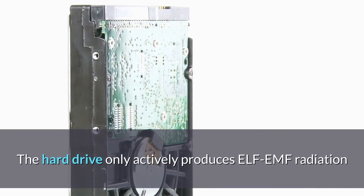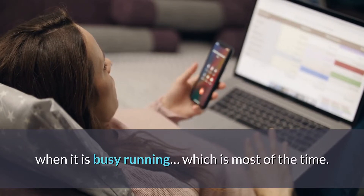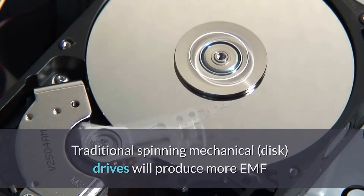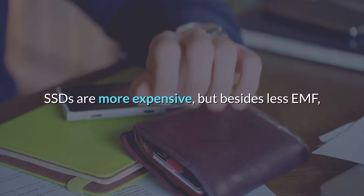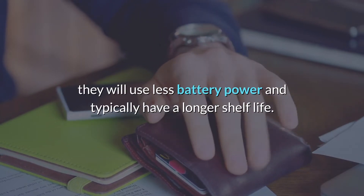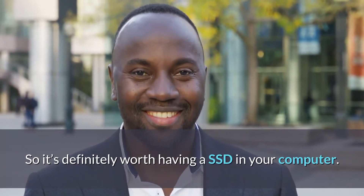The hard drive actively produces ELF EMF radiation when it's running, which is most of the time. Traditional spinning mechanical disk drives produce more EMF than the newer solid state drives — SSDs. SSDs are more expensive, but besides less EMF, they use less battery power and typically have a longer shelf life. So it's definitely worth having an SSD in your computer.